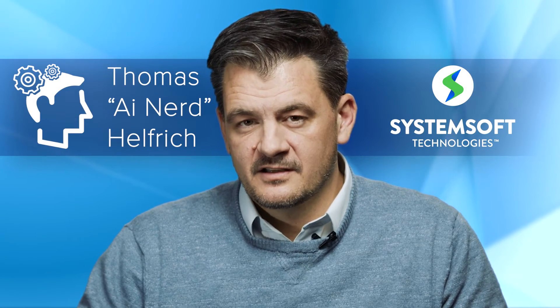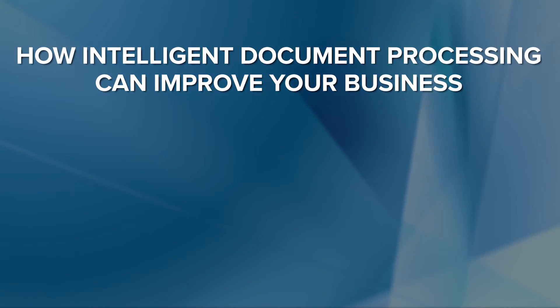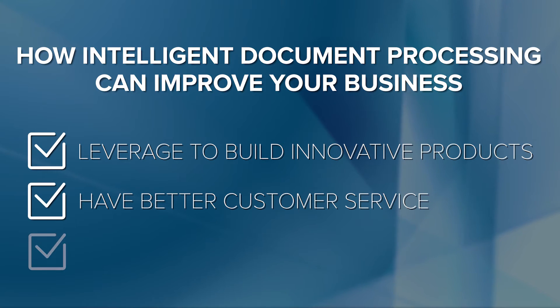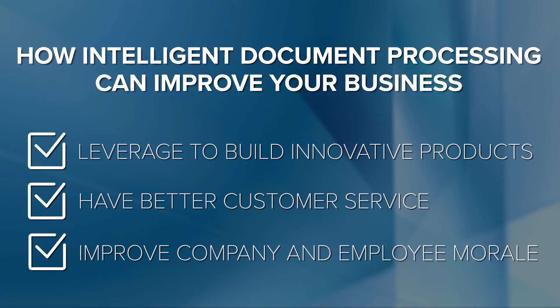Intelligent document processing can reduce the cost of document processing by 50%. That's amazing. Think about the money saved and what you could do with this. You could leverage it to build innovative products, you can have better customer service, or just use it to improve the morale of the employees that work for you.